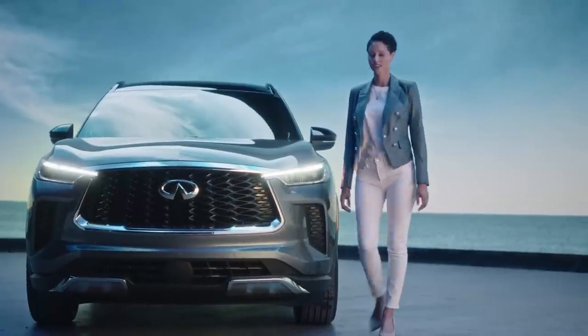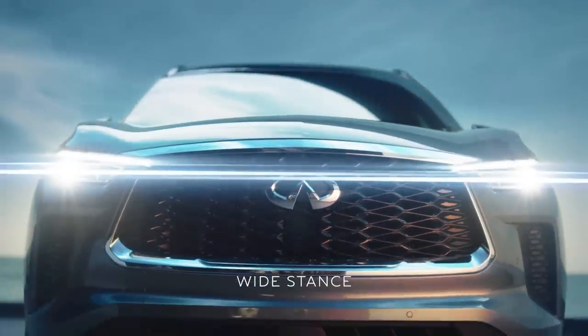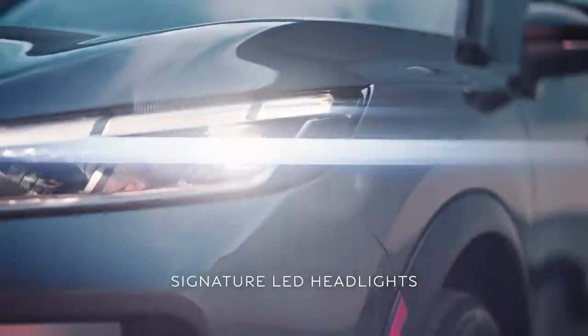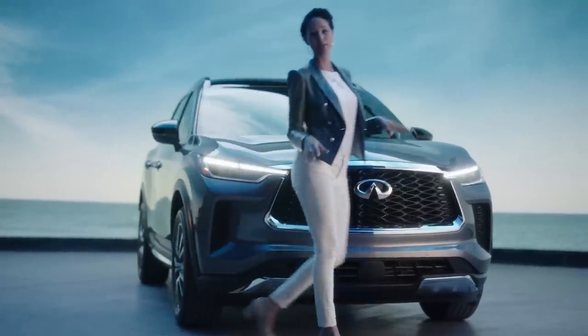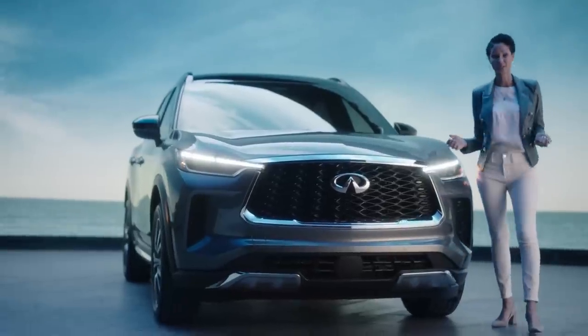You can feel the power up front. This is where the energy overflows — a wide stance, brilliant headlights, large front grille, all the way down to the intricately folded inner mesh grille. And behind that grille is Infiniti's powerful V6 engine paired with an all-new 9-speed transmission.